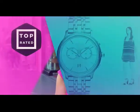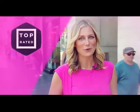Coming to you live from Hollywood, welcome to Top Rated, where we highlight the best products on Amazon. We'll showcase the coolest, trendiest, most awesome products that we know you'll love and share them with you on our new web series, Top Rated. So tune in.